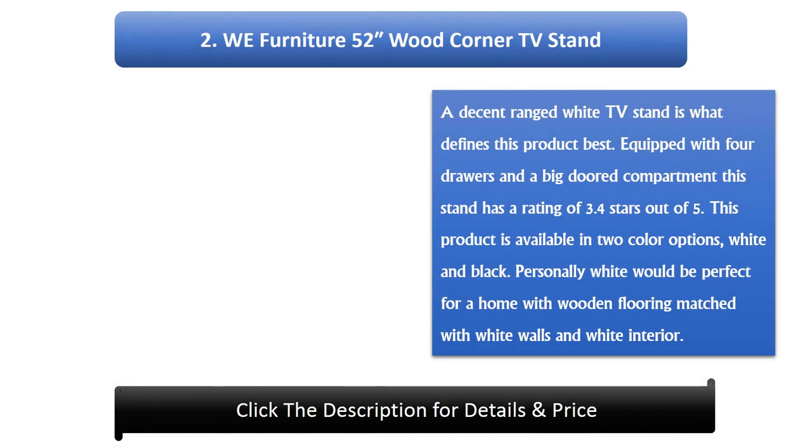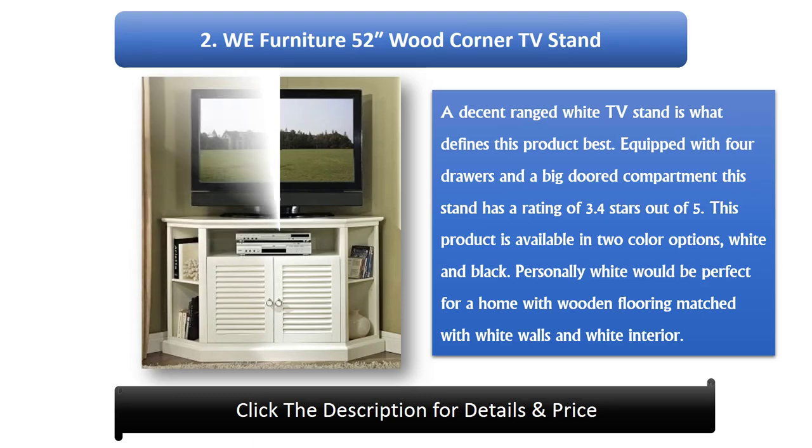Number 2: WE Furniture 52" Wood Corner TV Stand. A decent-ranged white TV stand is what defines this product best. Equipped with 4 drawers and a big door compartment, this stand has a rating of 3.4 stars out of 5. This product is available in two color options, white and black. White would be perfect for a home with wooden flooring matched with white walls and white interior.